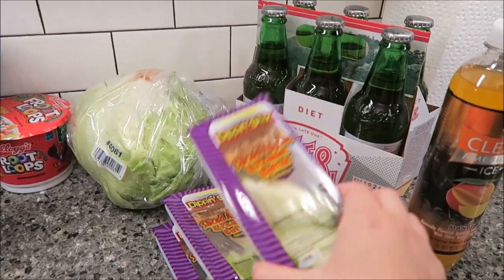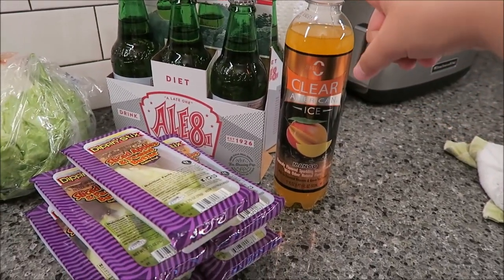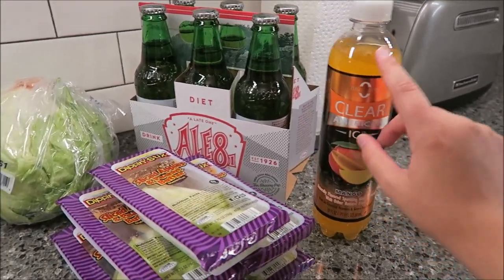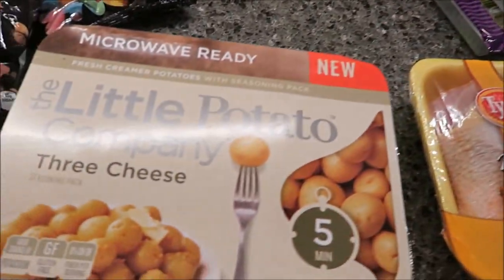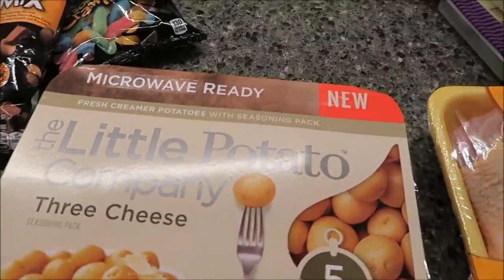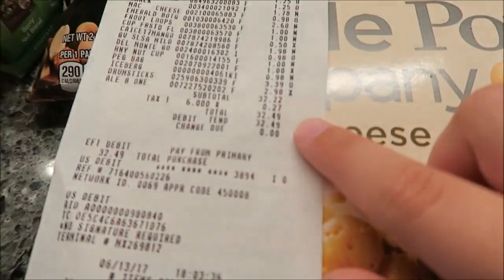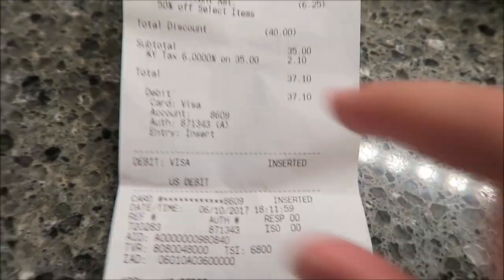I also got five things of peanut butter, some apples, mango Clear American flavored water — my aunt has these and they're really refreshing — a six-pack of diet A&W, some Little Potato Company three-cheese potatoes, and some drumsticks. All together that trip was $32.49, and at Bath & Body I spent $37.10.